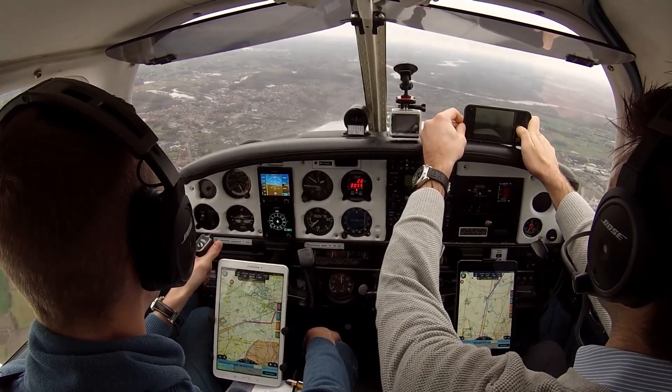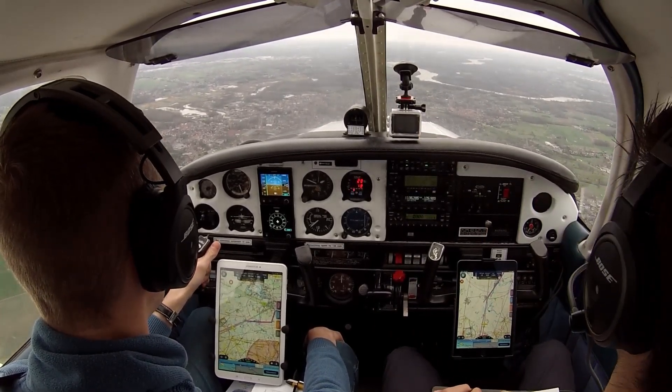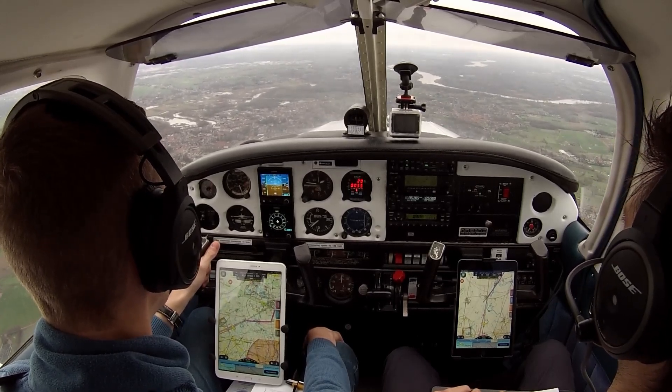ATC to Oscar Kilo Whiskey: wind 260 degrees, 4 knots, runway 29R for take-off, right turn out Albert, climb to 2000 feet. Oscar Kilo Whiskey readback: Take-off runway 29R, right turn out Albert, 2000 feet, Kilo Whiskey.